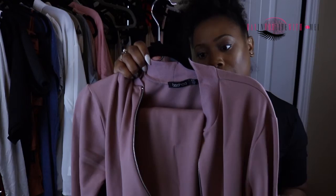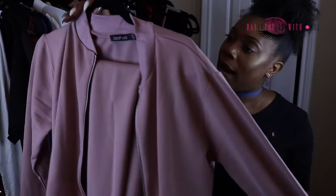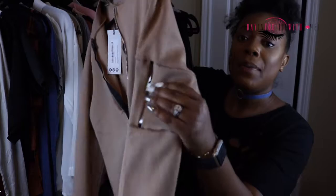This next bomber jacket is a Betty bomber and bandu dress co-art set. It's a pretty rosy pink color — so cute. The next bomber I have is similar material but it has a zipper and it's a tan color.